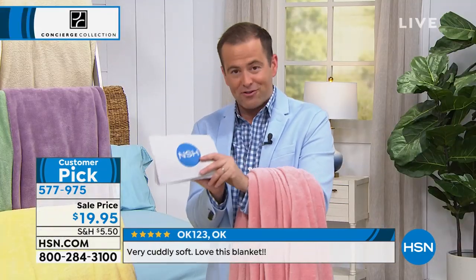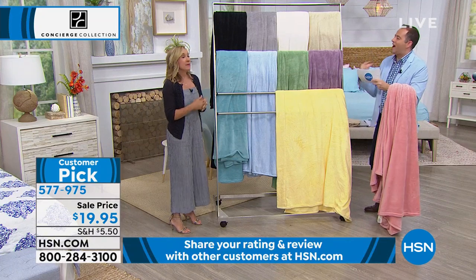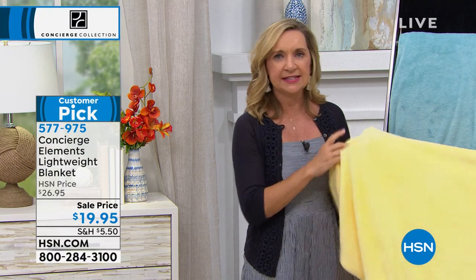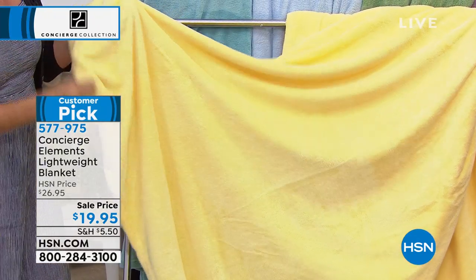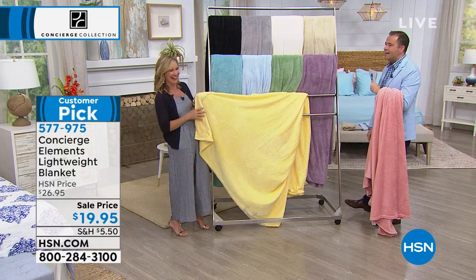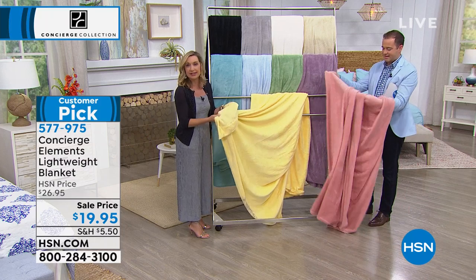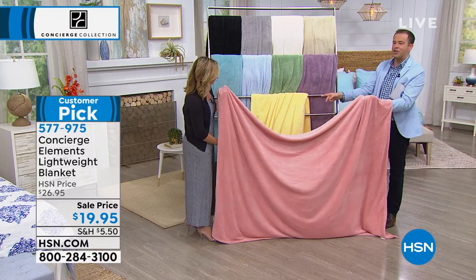Especially for guests coming over, we need to have something like this to offer them. If you're a hot sleeper but still want a little something — as humans we like to have something on us because our body temperature fluctuates during the night. It's nice to have that light layer. These are nice and big and super soft and comfortable on both sides. Easy to care for — no babying required. The rose is number one, and the yellow is number two in popularity. So pretty. The rose and yellow — if you have your eye on these two, don't leave it another moment.